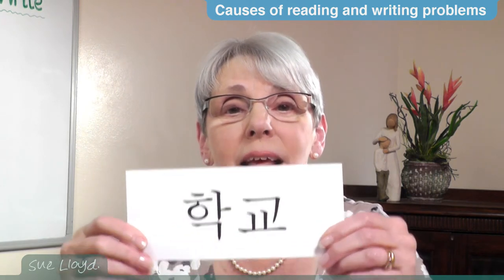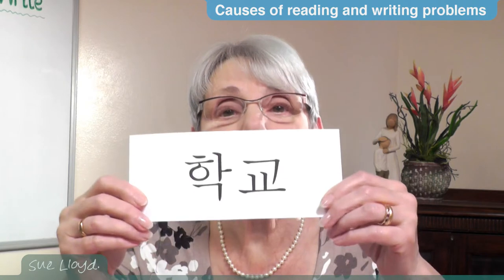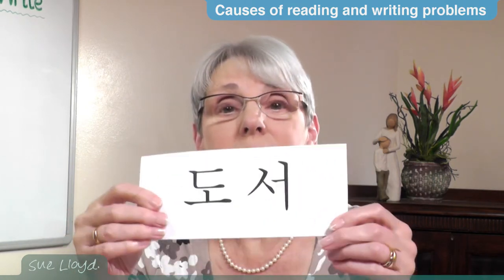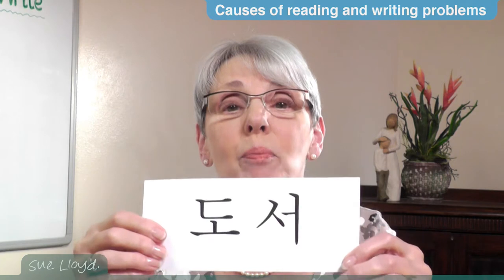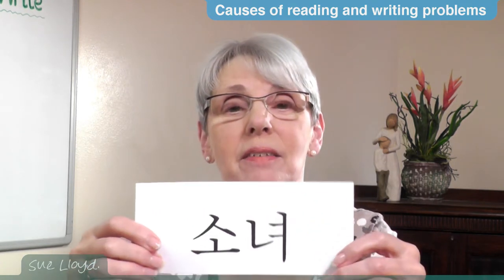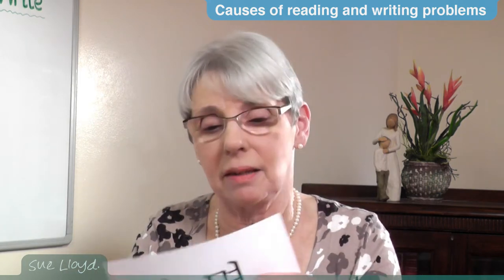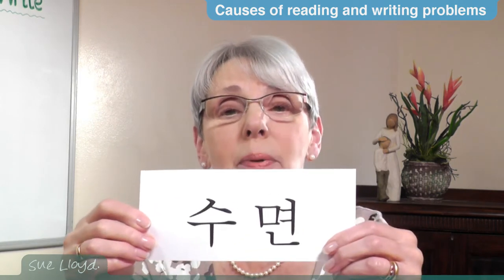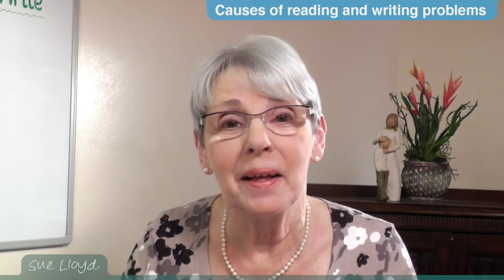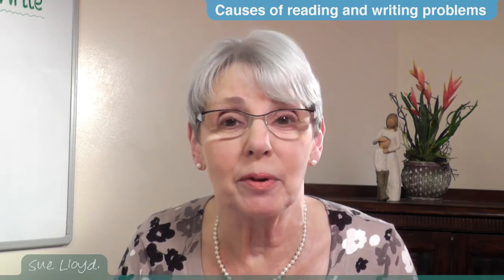Just imagine. Here we are — now children, this is 'school.' What is it? School. And this is 'book.' Book. And we did this yesterday — that's right — 'girl.' Girl. And 'sleep.' Sleep. Memorising squiggles is not easy, especially if you have a poor memory.